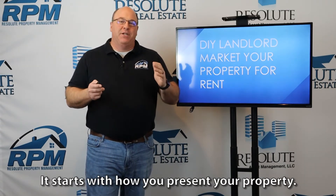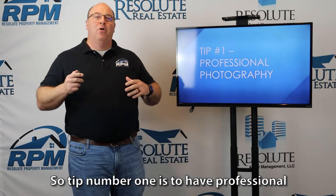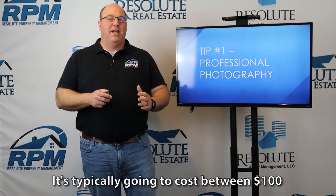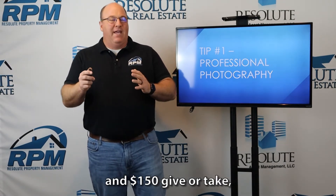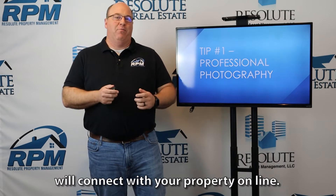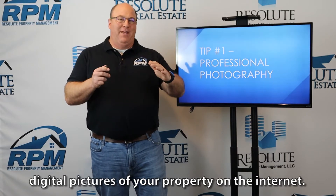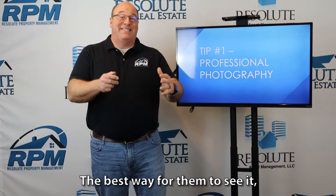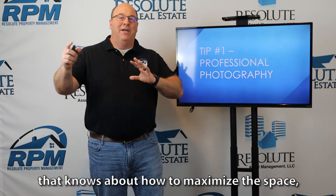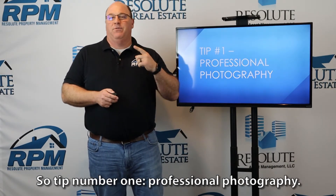It starts with how you present your property. Tip number one is to have professional photographs taken of your property. It's much less expensive than you think — typically going to cost between $100 and $150, give or take, depending on the size of the house. The vast majority of tenants will connect with your property online, seeing digital pictures on the internet. The best way is having a professional photographer who knows about lighting, how to maximize the space, and how to take pictures to present the property. Tip number one: professional photography.